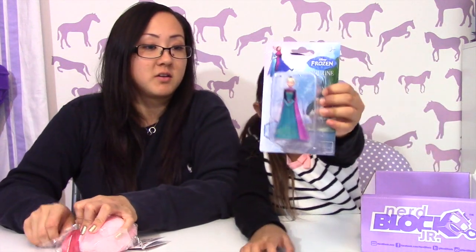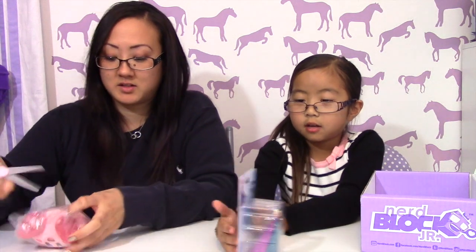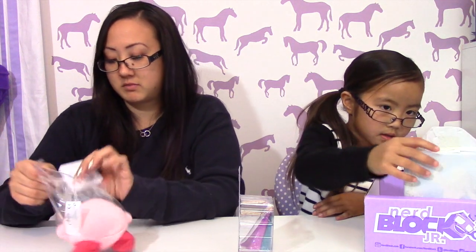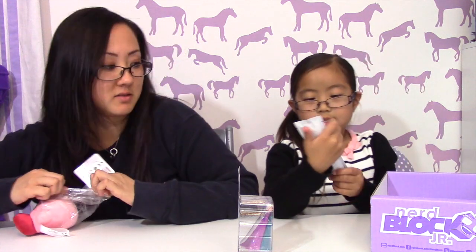We got Elsa! We got Elsa — she got Elsa. And it's a figure. Oh my goodness, they make these so hard. What is this? I don't know, let me see. We'll take a look at it.